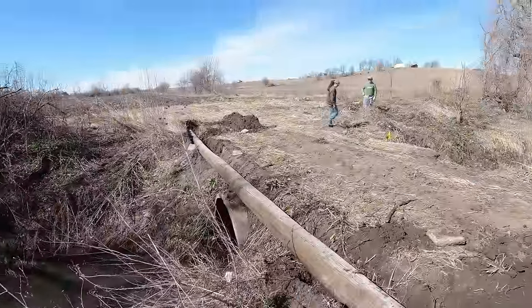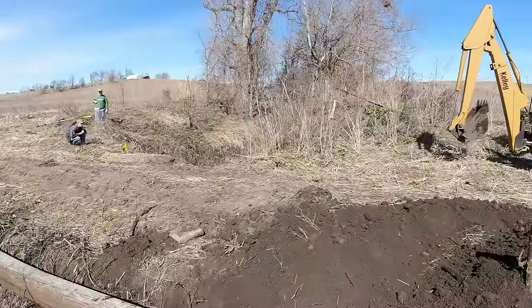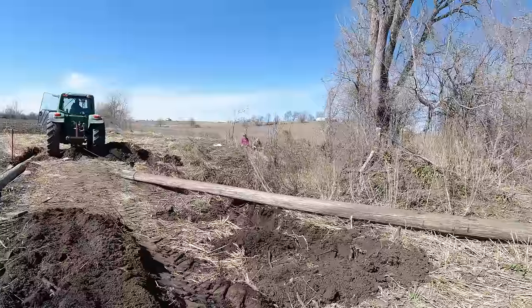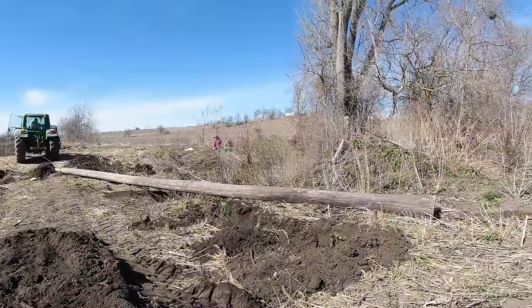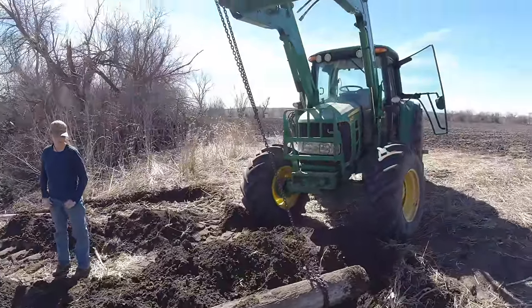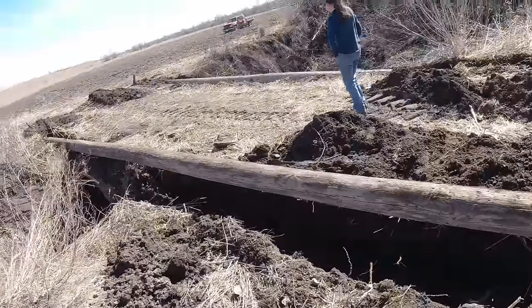We got one pole put in, so we're going to start working on the other side now. Things have been going well. We got both posts put in the ground, so we'll continue to work on it and kind of fine-tune it.